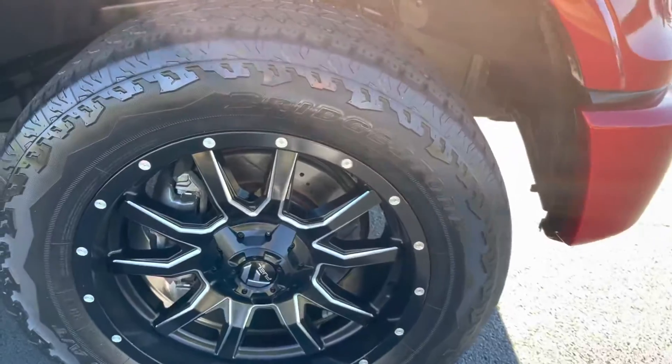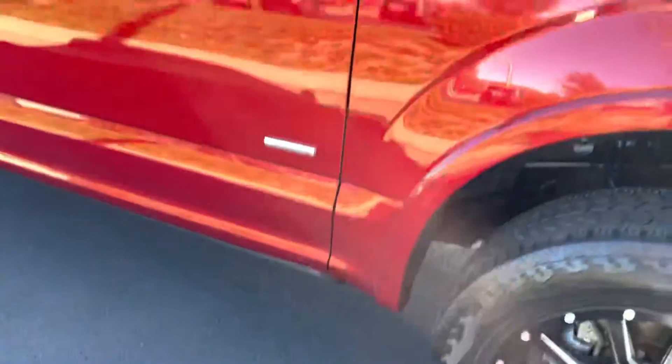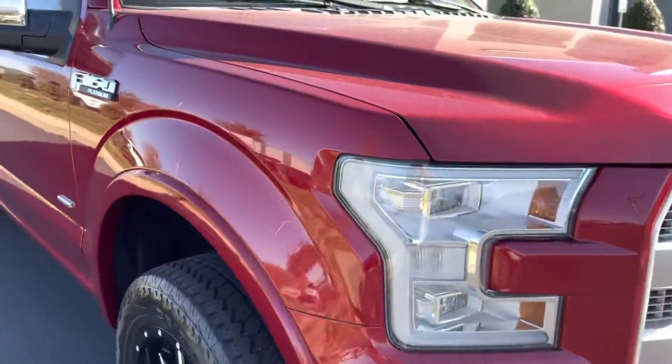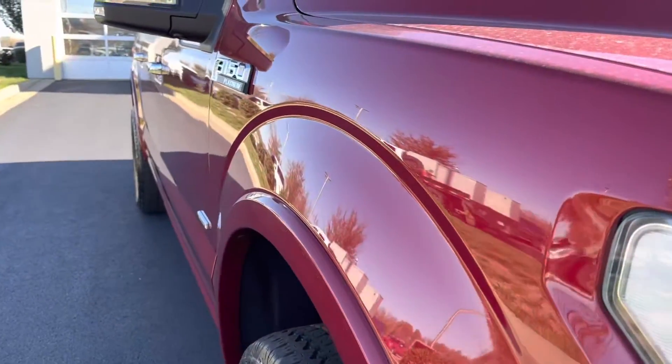No real curb rash or anything on the wheels. Tire levels, I'd say probably 50-60%. Sharp truck again, gets you an idea here on dings or dents going down.